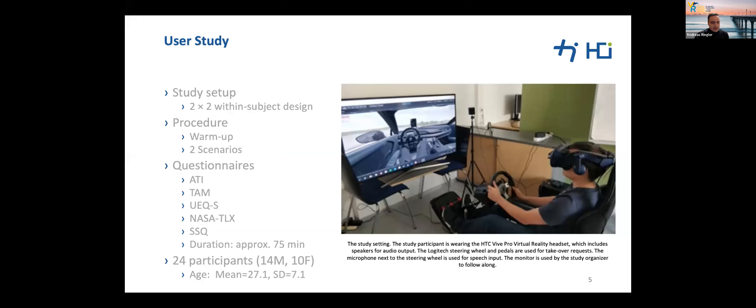Participants then put on the VR head-mounted display and the warm-up scenario was started. For the non-driving-related task, participants determined whether shown sentences were semantically correct or incorrect — saying yes or no — and we recorded task completion time and correctness. We recruited 24 participants, 14 male and 10 female, aged between 21 and 52 years, with normal or corrected-to-normal vision.